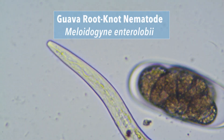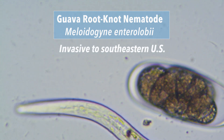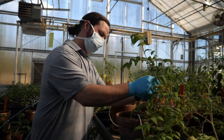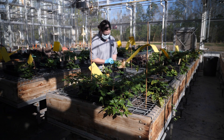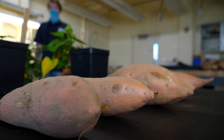The guava root knot nematode, or Meloidogyne enterolobii, is invasive to the southeast United States, but we're not entirely sure where it came from. They've only appeared in the U.S. within the last 20 years, and they've slowly been spreading across the southeastern states, causing damage in sweet potato as well as a number of other crops.